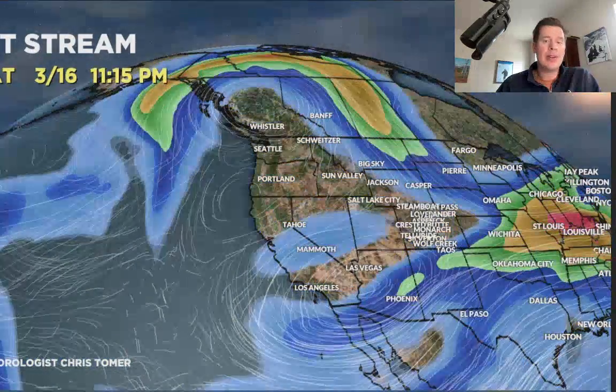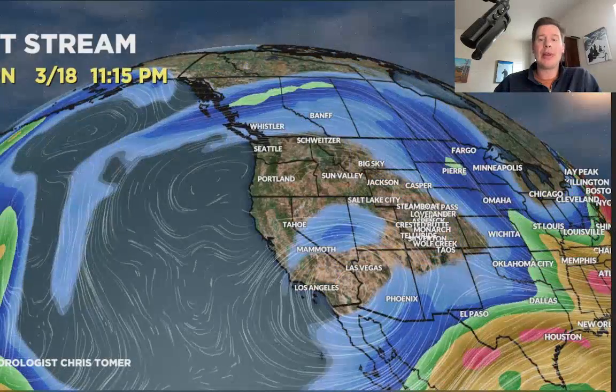It's not going anywhere — it's going to sit there and spin, get eaten up, and it will die by the time we get into about 3/18, 3/19.